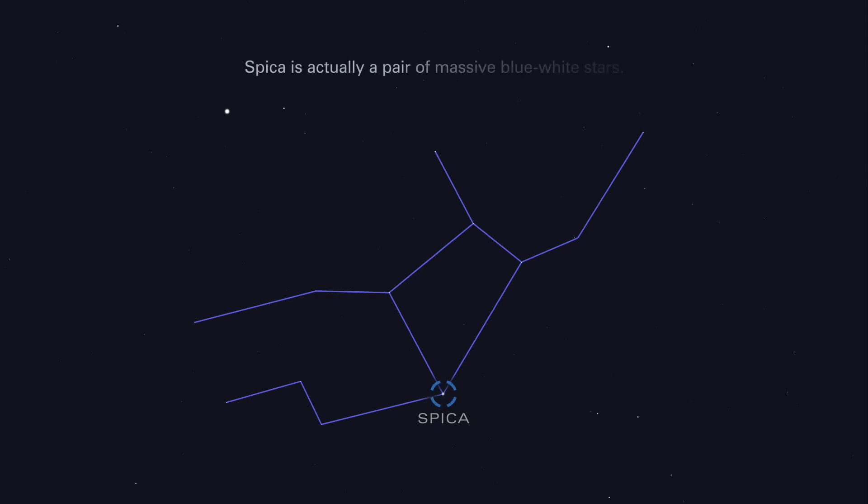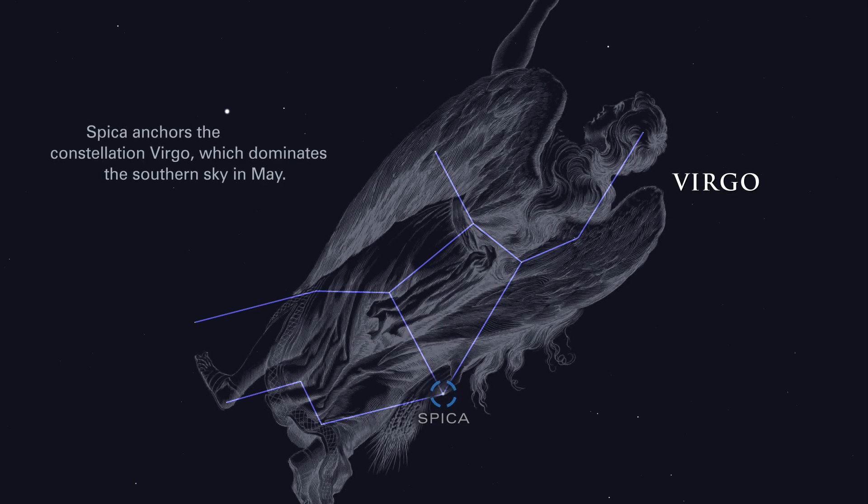Spica is actually a pair of massive blue-white stars. Spica anchors the constellation Virgo, which dominates the southern sky in May.